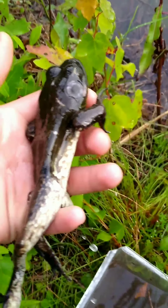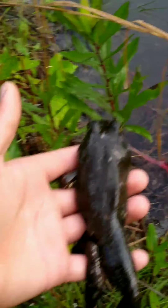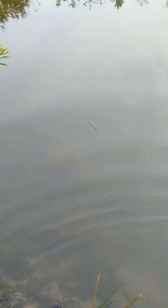There he is - come on little froggy. Look at him, he's so beautiful. Y'all probably wonder why I don't eat him - I just don't know how to cook him or anything. There he goes, he's off!